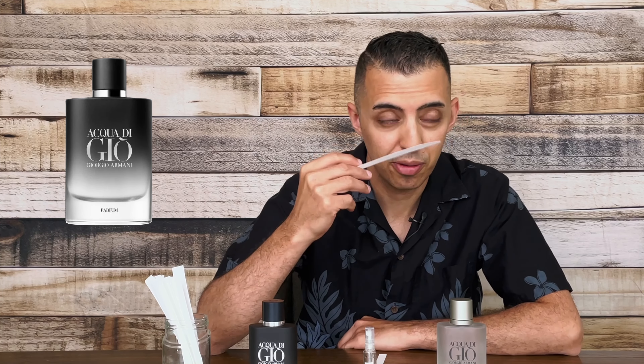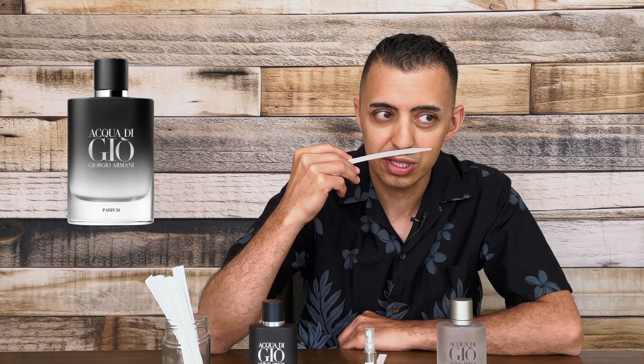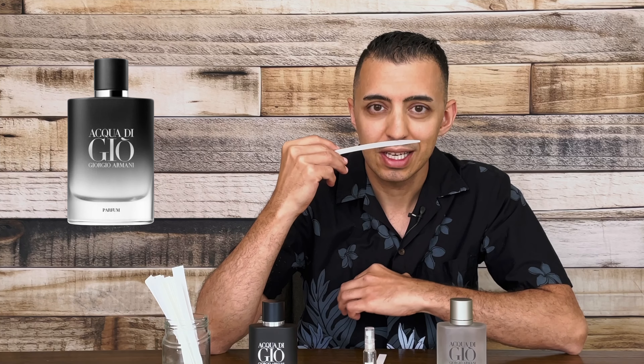So next will be the Parfum. I'm right now getting some green notes here. Still fresh, I'm getting that Acqua di Gio DNA. It's very rich, it's very dense, still spicy, aromatic.